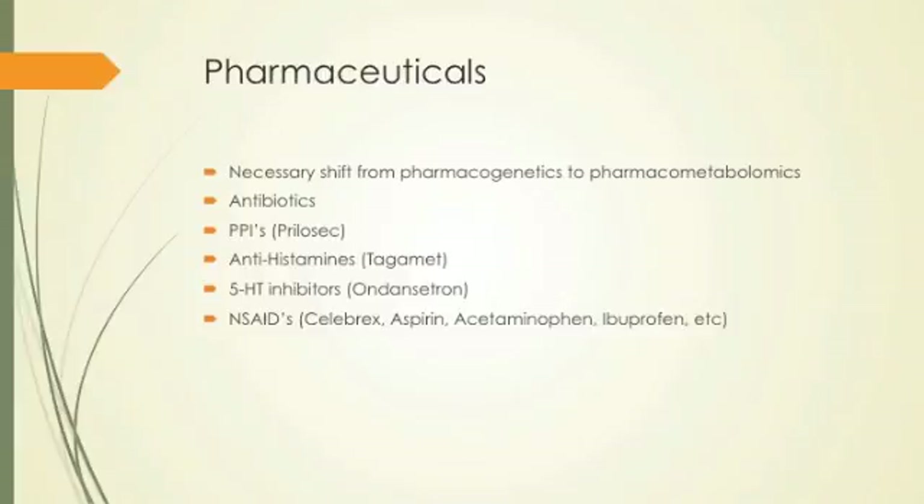Serotonin inhibitors like ondansetron work well for chemo-induced nausea. Medical cannabis is far more beneficial in that application, but these drugs do work by blocking serotonin, which has a vagal afferent effect causing nausea. When the person has a toxin, the body tries to get it out by inducing vomiting. So blocking that response keeps the chemotherapy in the body to kill the cancer while managing the nausea.